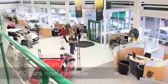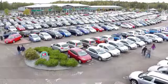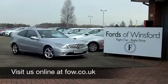This is the one you're going to drive home, maybe. So come and find out — have a no-obligation test drive and discover this great car for yourself at Fords of Winsford.